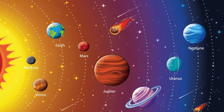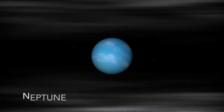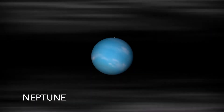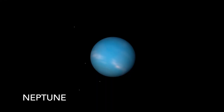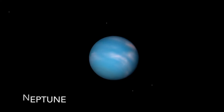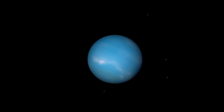Neptune is the farthest planet from the Sun. It is an ice giant that has the strongest winds of any planet in the solar system. The presence of methane gives Neptune its bluish color. Though Neptune is the farthest planet from the Sun, it isn't the coldest — the coldest planet is Uranus.